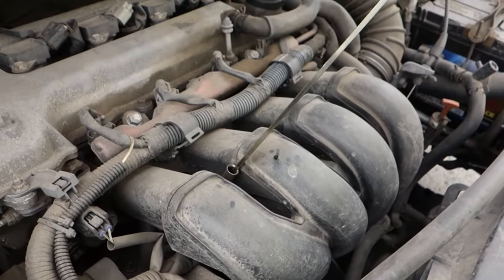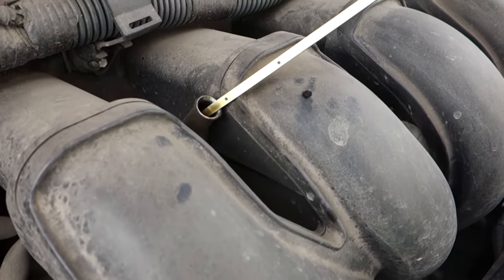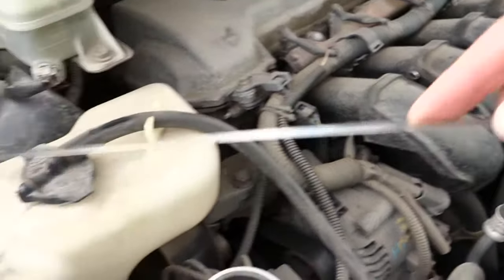Hello guys! Today we're going to talk about oil consumption — when the engine consumes oil and how to determine, how to check the reason for the oil consumption.